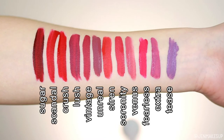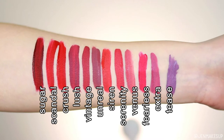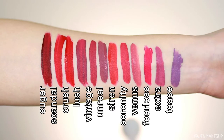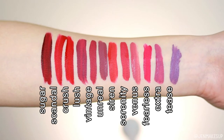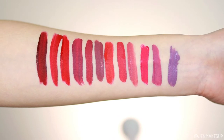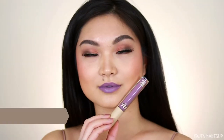Here are all 12 colors swatched on my arm. As you can see, it's a combination of purples, reds, some that lean a little coral, and some pinks. I'll do my best to label them on screen. I'm going to be trying them on my lips in this order, and then at the very end I'll let you know how the formulas perform, since I wanted to see the consistency between the different colors as well.